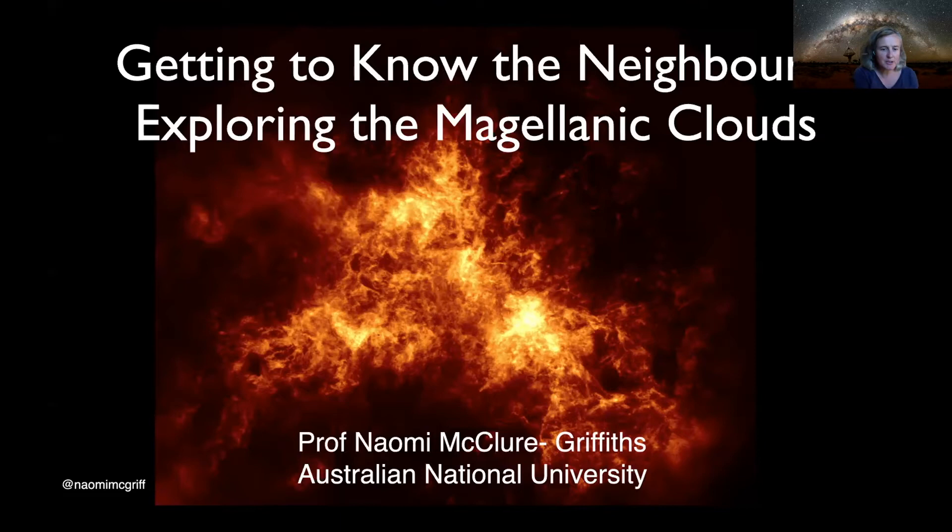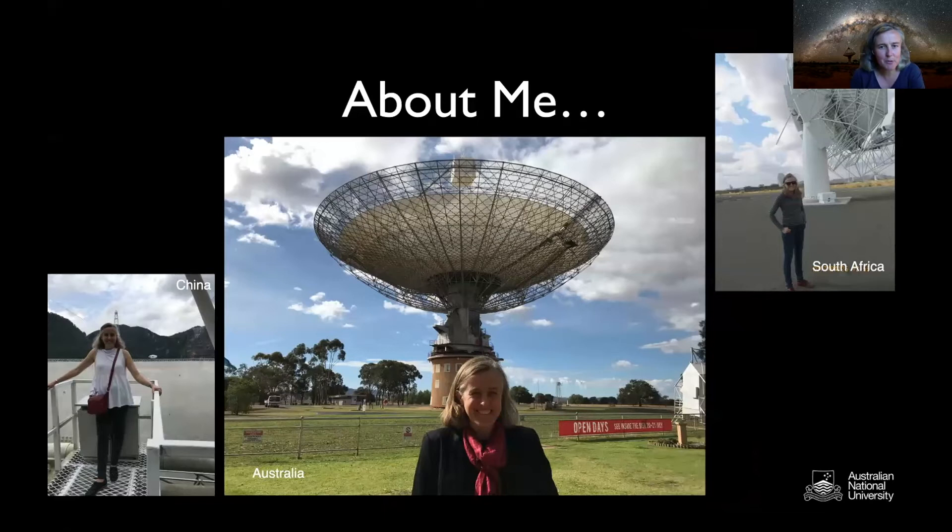Before I talk too much about the galaxies themselves, since this is an online event, I thought it's nice to show a picture of me and talk a bit about what I do. I am a professor at the Australian National University, and my research specializes in using radio telescopes like the ones you can see around the picture of me. My favorite radio telescope in all the world is the Parkes Telescope, which is the center picture there, seemingly growing out of the top of my head.